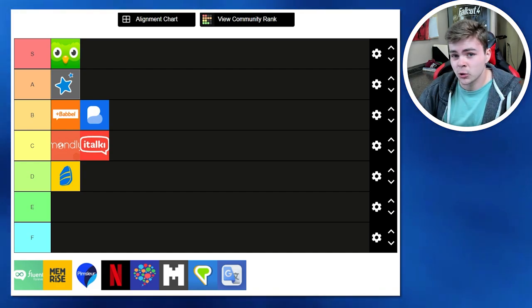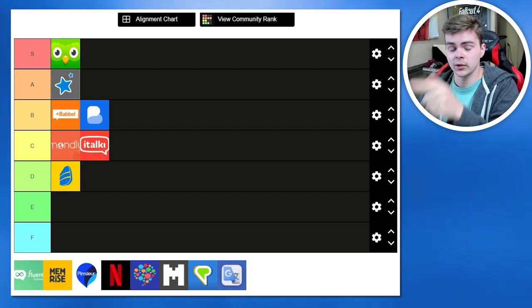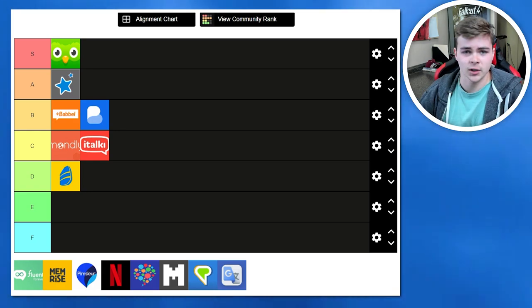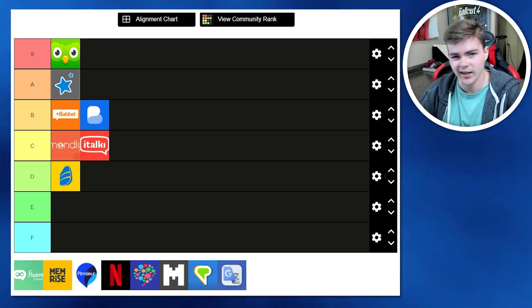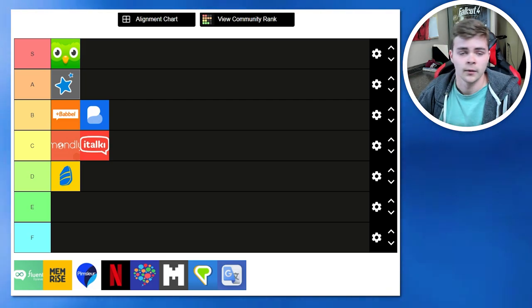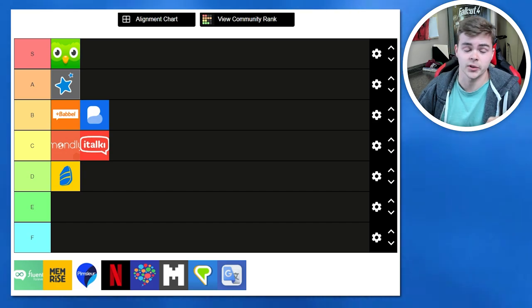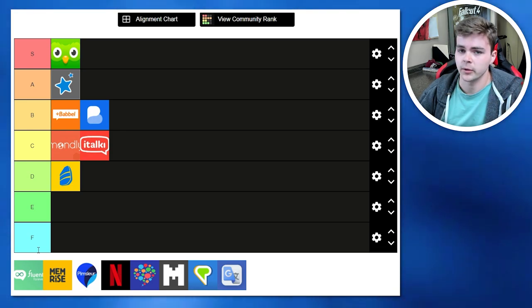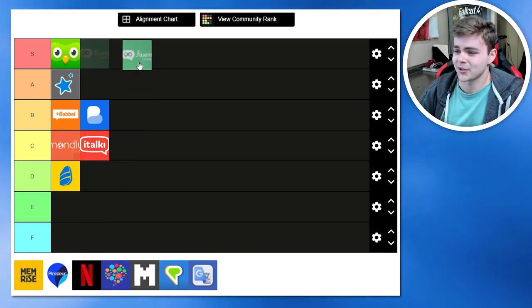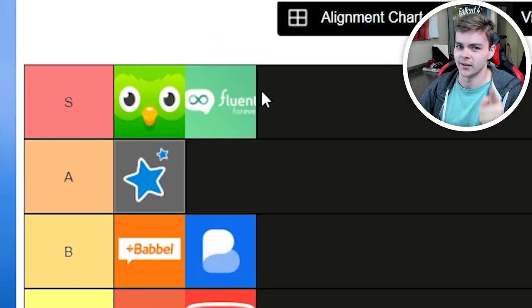Fluent Forever — full disclosure, I'm a Fluent Forever affiliate, which means if you click the link in the description you'll get two free months and I'll receive five dollars. But the only reason I agreed to do that was because I genuinely like the product. It's an SRS like Anki, but much easier to add images and sounds to your words and sentences. They also have a whole section explaining phonetics using the International Phonetic Alphabet, which is really useful especially in the beginning. I've been using it to brush up on my German. I can't give it an S-tier because I'm affiliated with them, so A-tier — but the two free months deal is S-tier.